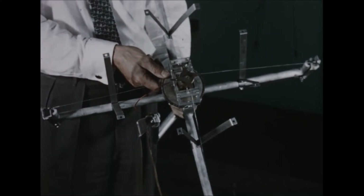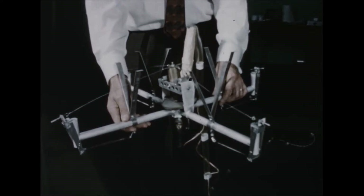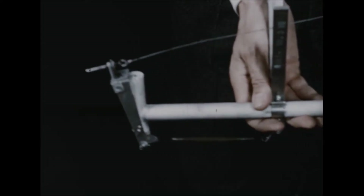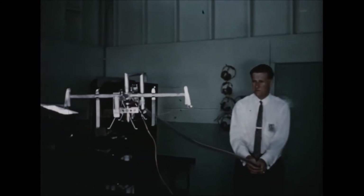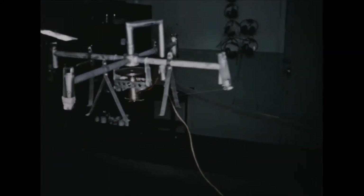This hovering model was built to investigate the system of stabilization used in the Avrocar. An electrically driven gyro in the center of the model simulates the turbo rotor and operates gates controlling the emission of air at each tip of the cruciform. Because the center of gravity of the Avrocar is located approximately in the center of the circular planform, stabilization in pitch and roll is required. On the vehicle, the gyroscopic characteristic of the turbo rotor is used to sense the rate of imbalance in pitch and roll and introduce corrective bias into the flight control system.